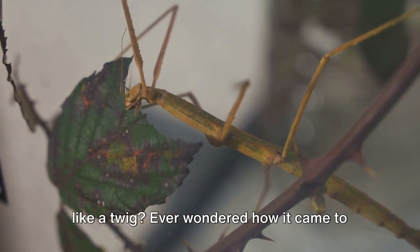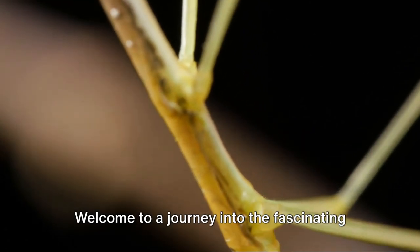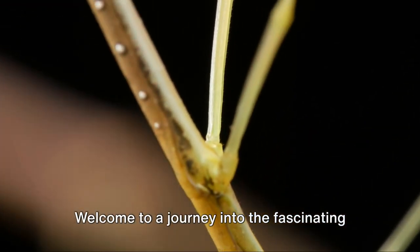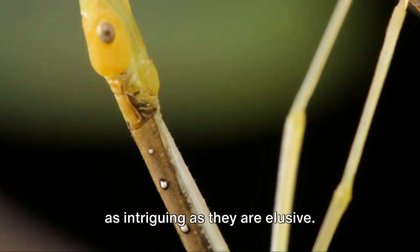Have you ever seen an insect that looks like a twig? Ever wondered how it came to be or how it survives in the wild? Welcome to a journey into the fascinating world of stick insects, creatures that are as intriguing as they are elusive.